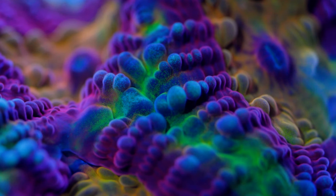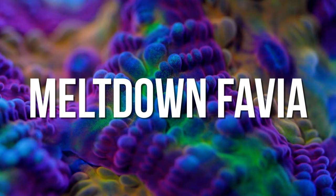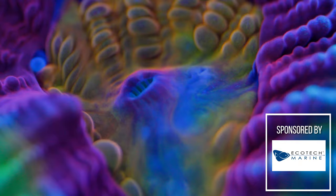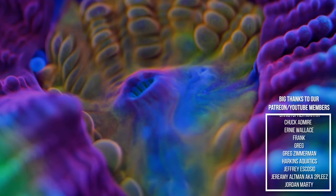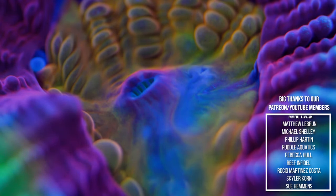Next on the list, we have my favorite Favia — quote-unquote Favia, it's probably a Dipsastrea. It is the Meltdown Favia, and we picked this one up from my friend Nathan, who's been growing it out for quite a long time. He got his from Cherry Coral way back in the day. It's got that bright, intense yellow center with a magenta rim around that.